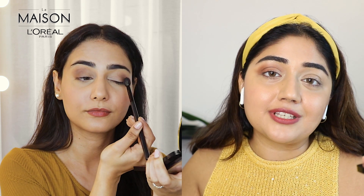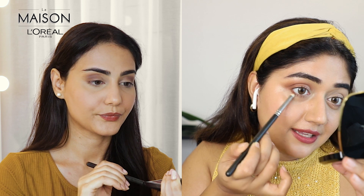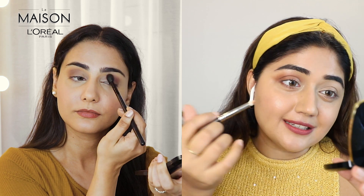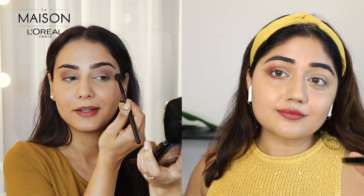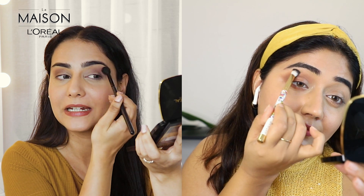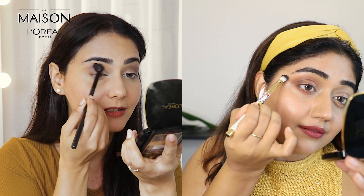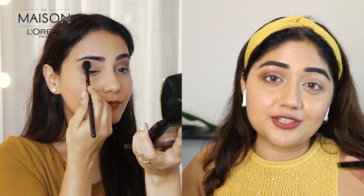I'm taking those same colors along my lower lash line from the outer corner — that really adds a spotlight to the eyes and makes them look dramatic, especially with a slightly darker color. Another important tip is to keep blending; blending takes a lot of time but you don't want harsh edges, especially with eye shadows. Take your time and blend really well. If you're using more than one color, you want it to diffuse very smoothly into each other.